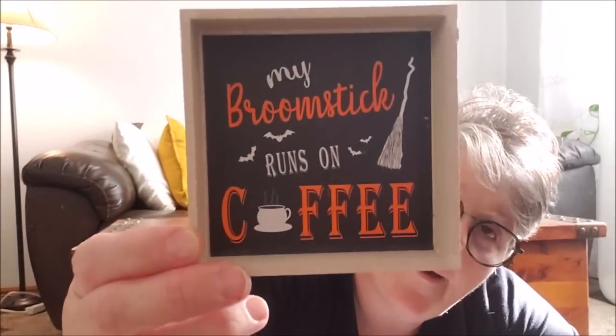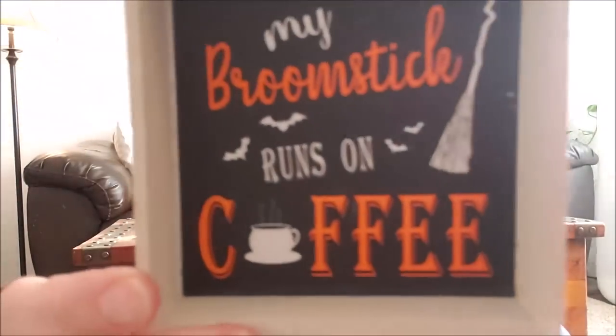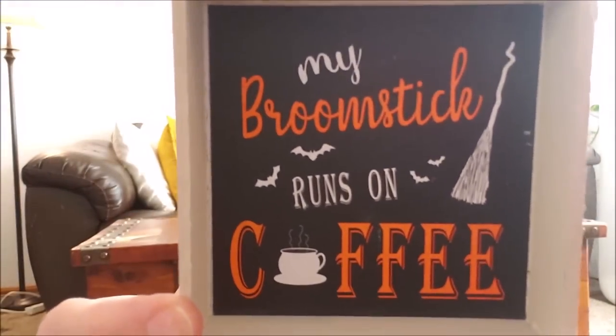Some of this is Dollar General — two things, and then Dollar Tree. I had to have this — it was $1 at Dollar General. My broomstick runs on coffee! This is going on my coffee station for Halloween. All I'm going to do is sand it up a little bit because it's kind of rough, just clean it up a little bit and call it a day. I love it — it's tiny and it'll be perfect with my coffee bar.